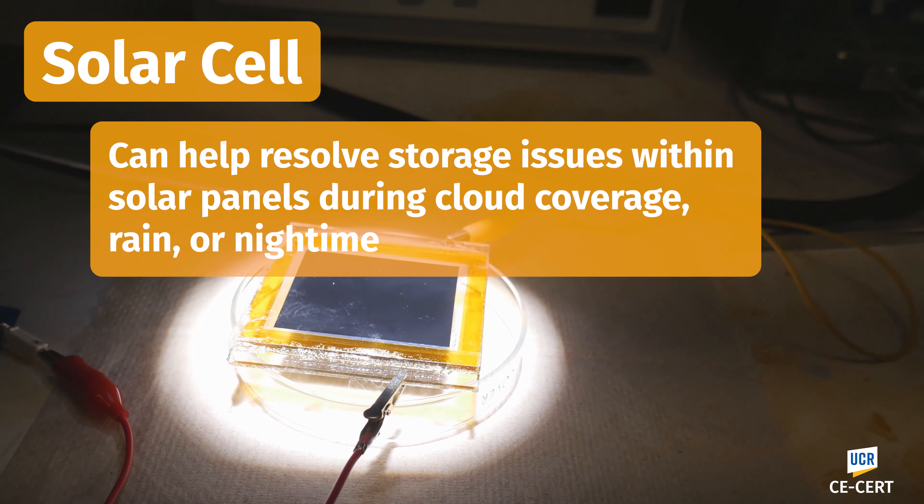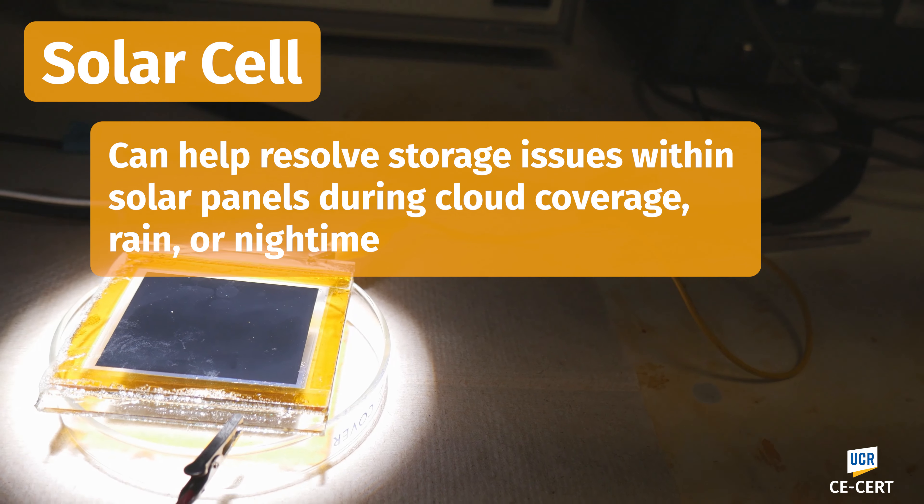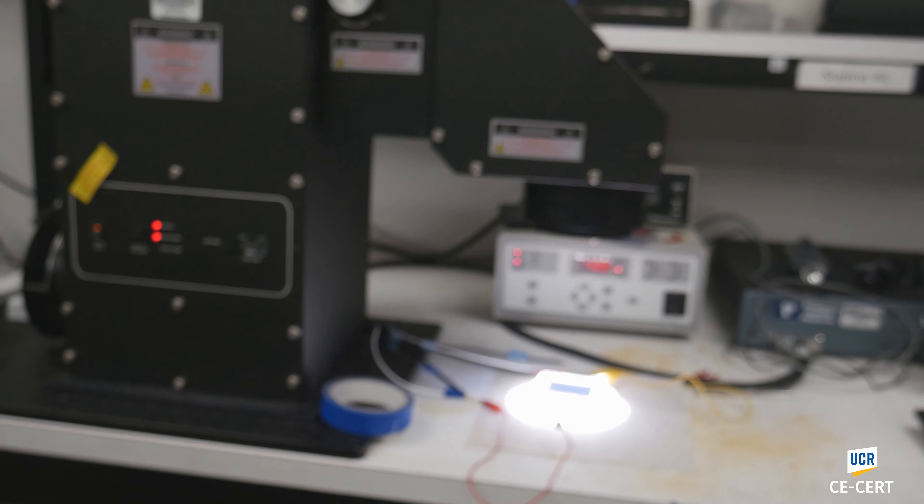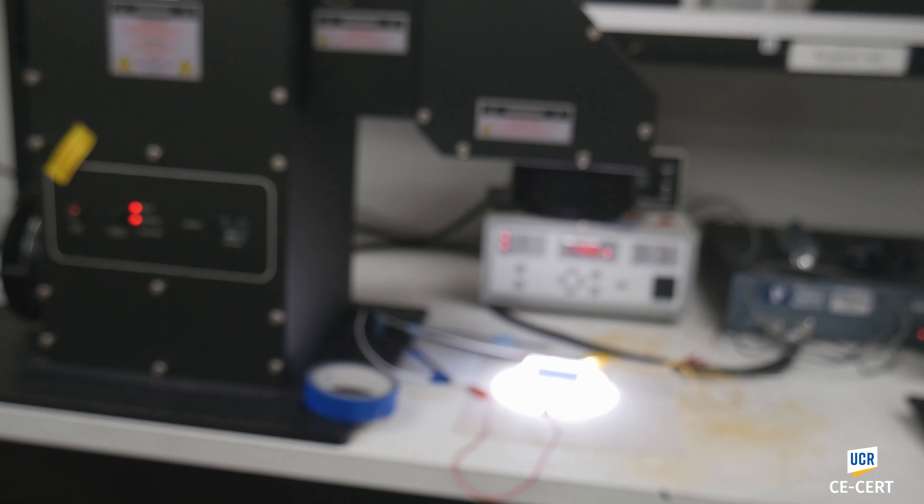A new type of device was developed by a group. This is a solar cell that has the ability to store energy. What makes it unique is that it's two systems in one — rather than having a solar cell for generating electricity and a battery for storing the energy, we have a single device that within a single architecture can exhibit the functionality of both a solar cell and a battery.